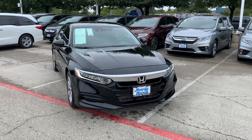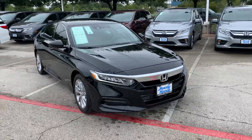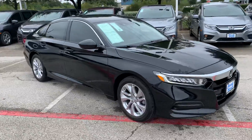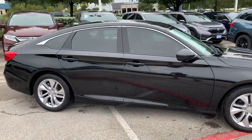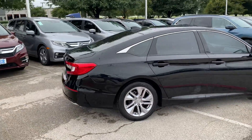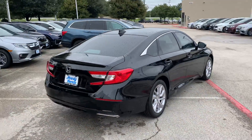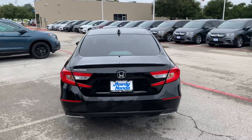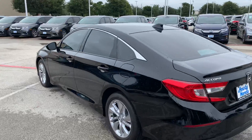Hello, this is Jack with Howdy Honda. Here we have a 2020 Honda Accord LX with a 1.5-liter turbo engine and a CVT — continuous variable transmission. It is a certified pre-owned Honda, so that comes with the extended warranty. It also has a clean Carfax with no accidents or damage reported.